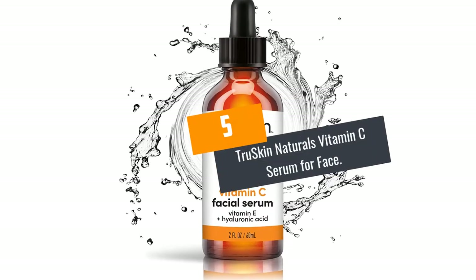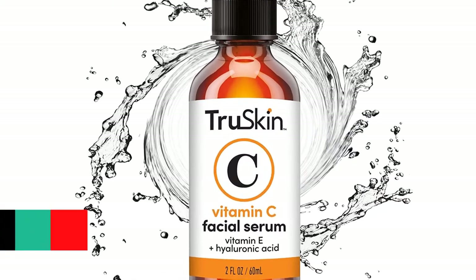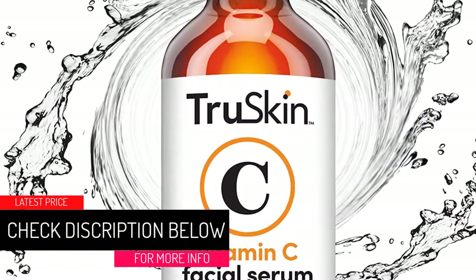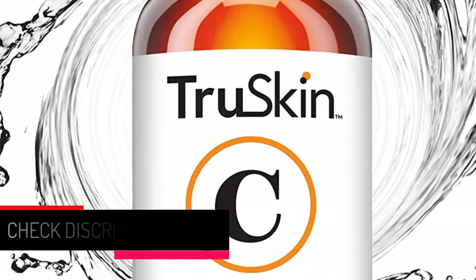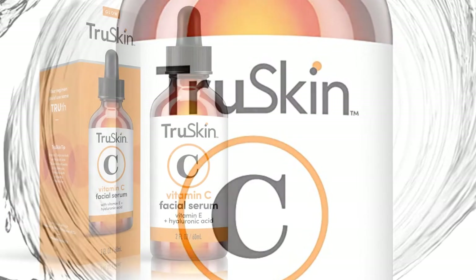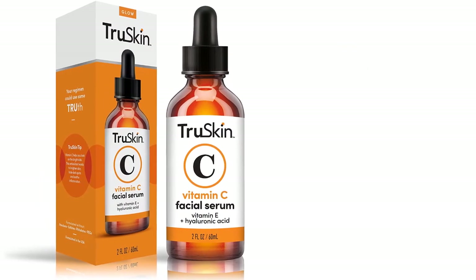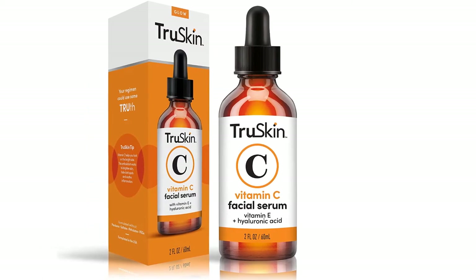At number 5: Truskin Naturals Vitamin C Serum for Face — a Revolutionary Antioxidant Serum. A crucial organic nutrient for collagen synthesis, vitamin C synergistically combines with vitamin E and botanical hyaluronic acid in this advanced rosehip oil regimen, blended to specifically target some of the most common signs of early aging such as brightness, skin firmness, fine lines, wrinkling, as well as sunspots and dark spots.